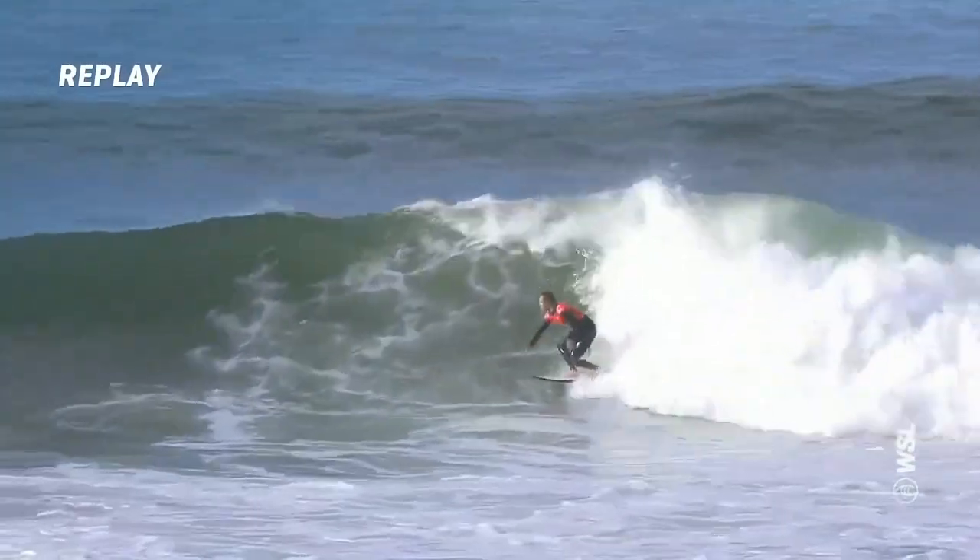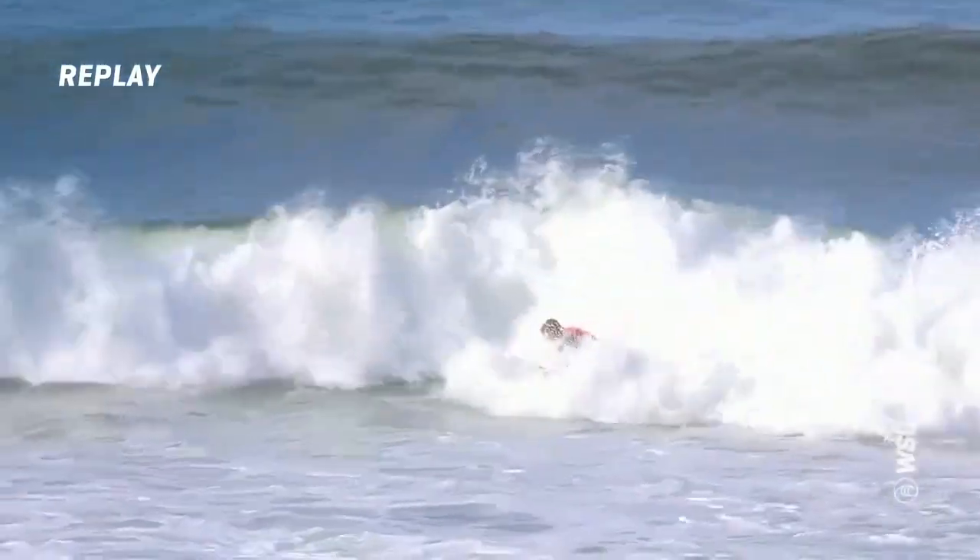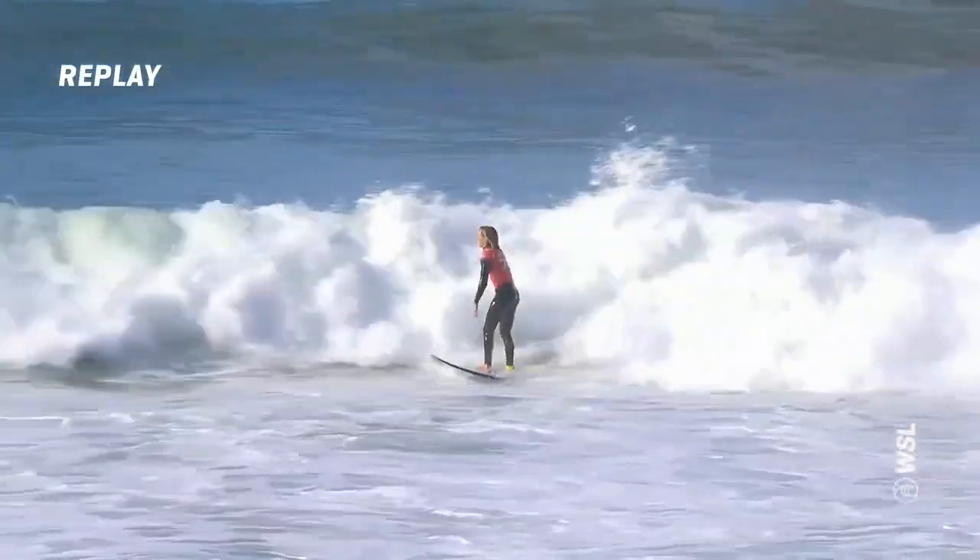Jams it with a little layback hack. Comes around for a third. Really aggressive on this wave. And tags the finish. What an incredible ride.